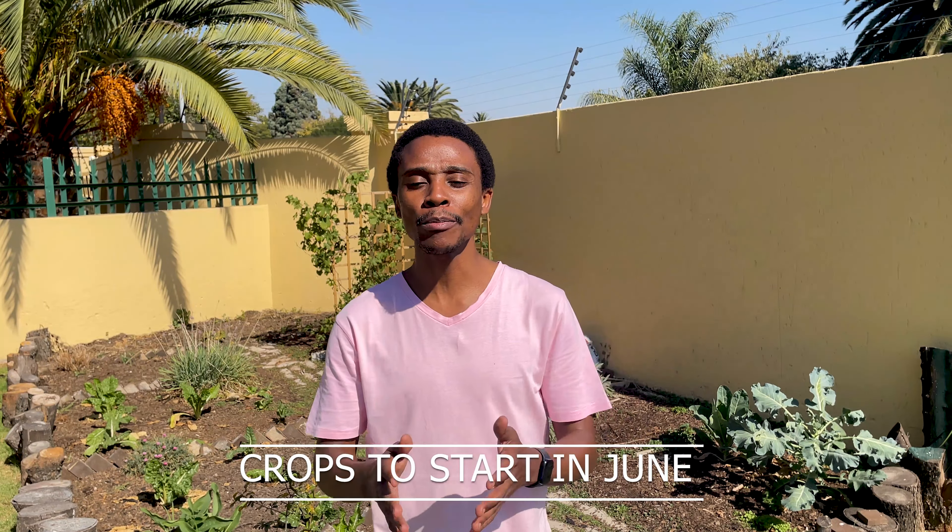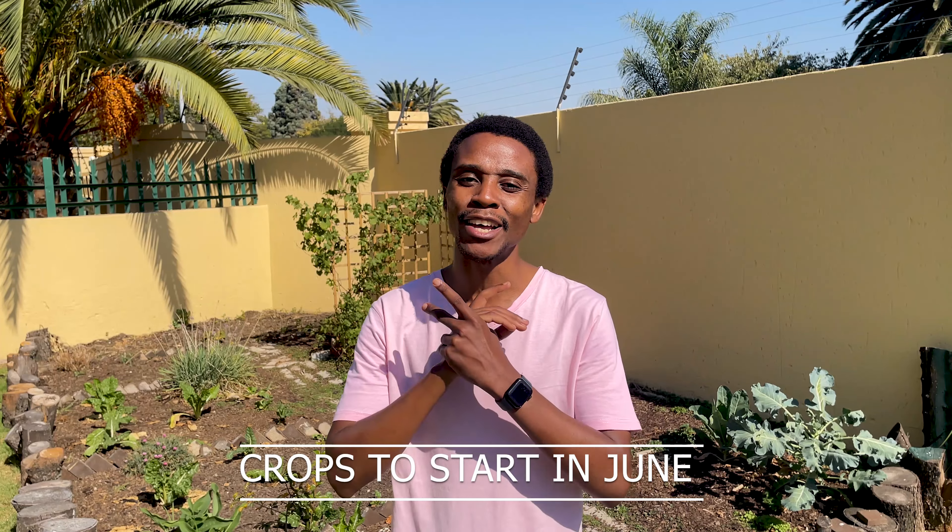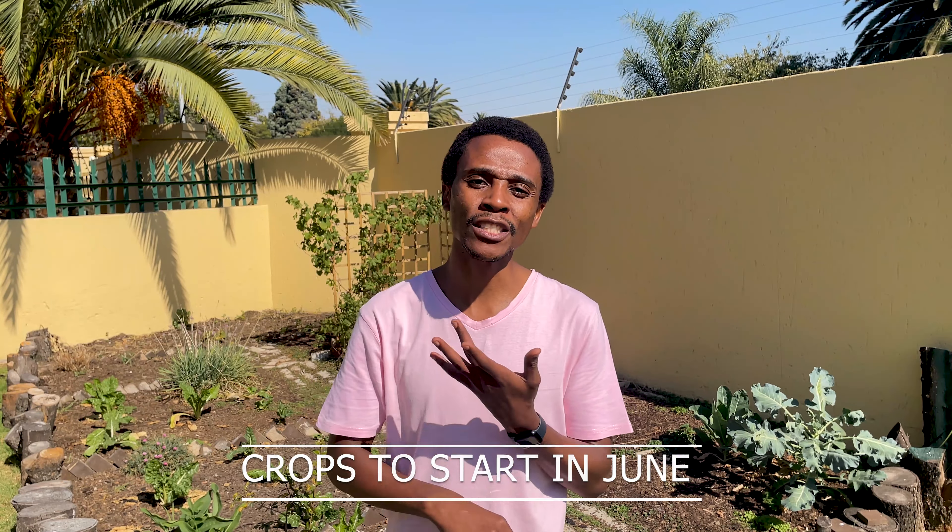Welcome to another gardening video on my channel. My name is Bunks. In today's video we're going to be talking about crops that you can grow in June in South Africa. We're going to go through vegetables, the herbs and even the flowers, and we're also going to talk about the companion plants that go well with these plants as well.